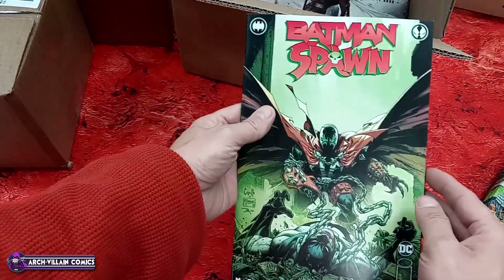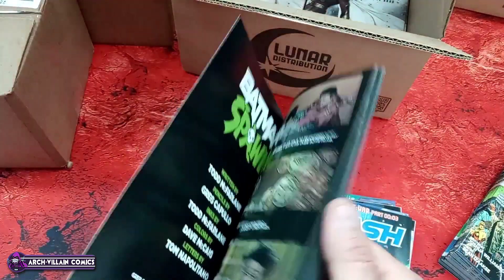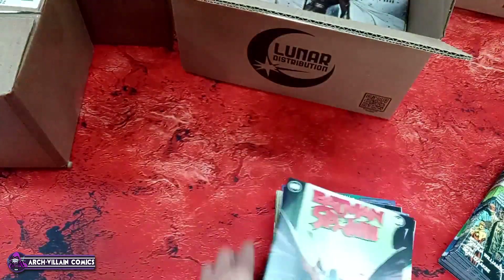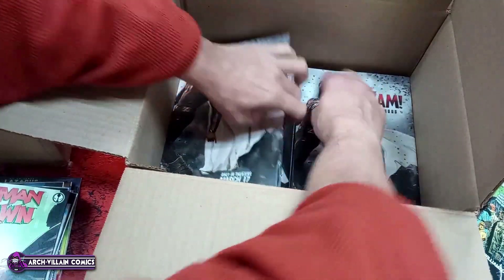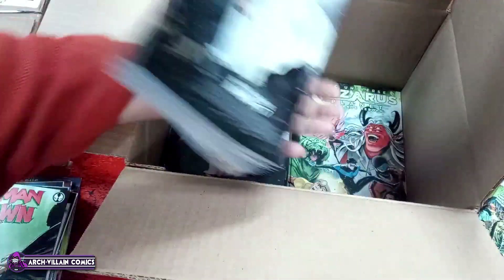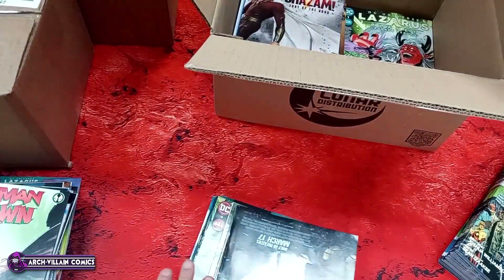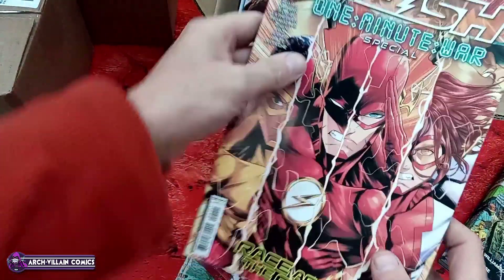Batman/Spawn second printing — that one of course is cardstock, second printing as evidenced by the phrase 'second printing' printed on the back cover. Let's get some more comics out of this box — the hard part is getting them out without destroying them. More Flash.